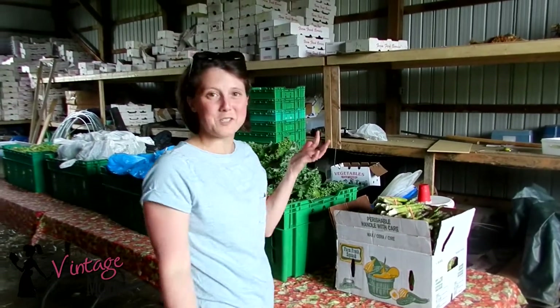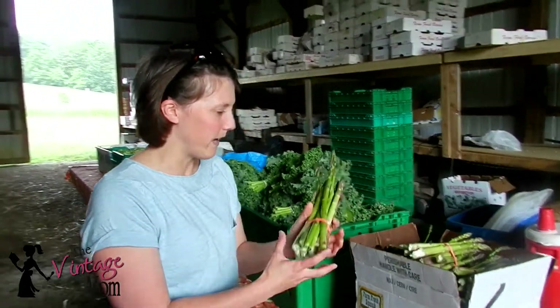Hi guys, it's Lauren again, and we are back for week two of our video for the CSA shares. We're going to take you through what we're getting this week.